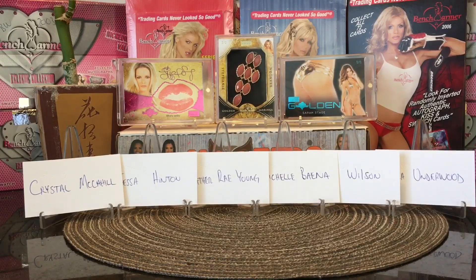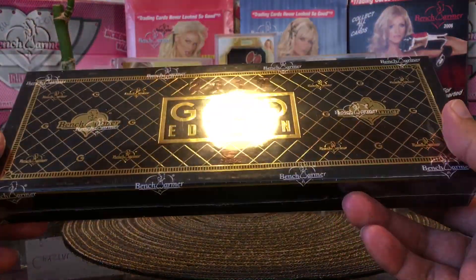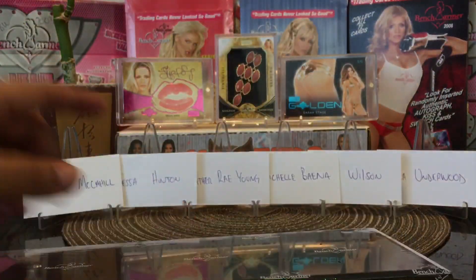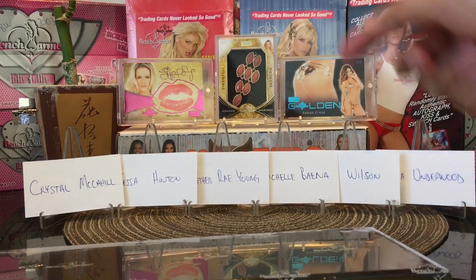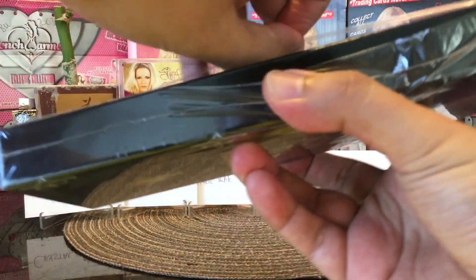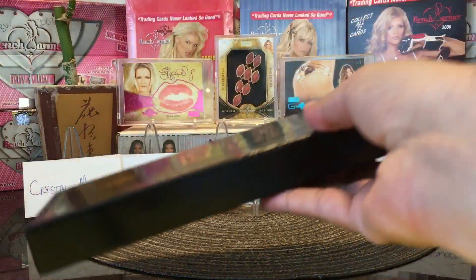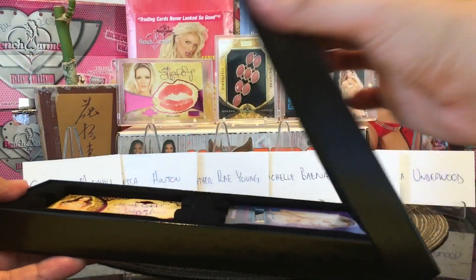Hey, what's up YouTube friends, Tony back with another video. We are halfway through the inner case of Benchwarmer Gold Edition 2021. This will be box number five. The last box we pulled the Kiss card and the 101 Booyah golden card. My favorite is probably the earring card, which is one per case — those are really nice cards. I'm gonna try to pick some of those up on eBay.